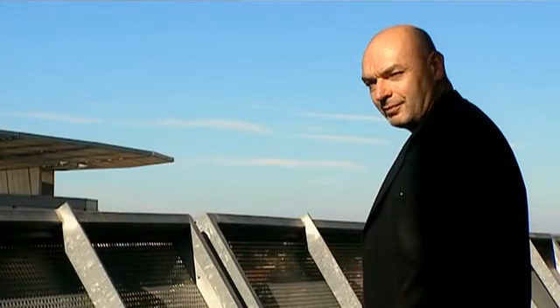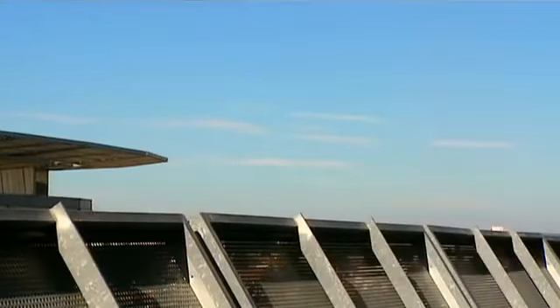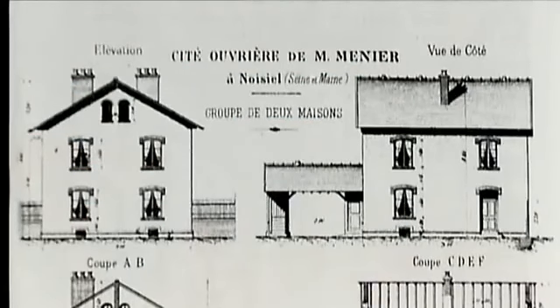Having a style means sticking to a formal system and reproducing it whatever the circumstances. In that sense, I don't have a style. For me, each building is a unique expression. What's important is that the building has a strong identity, that you know where you are, that you know you're not in a neighboring building. With Nemausis I, I wanted to lay down the ground rules for social housing in the 1980s, to get back to the old, forgotten principles of space, light, and air — clean, healthy, comfortable housing for the people.